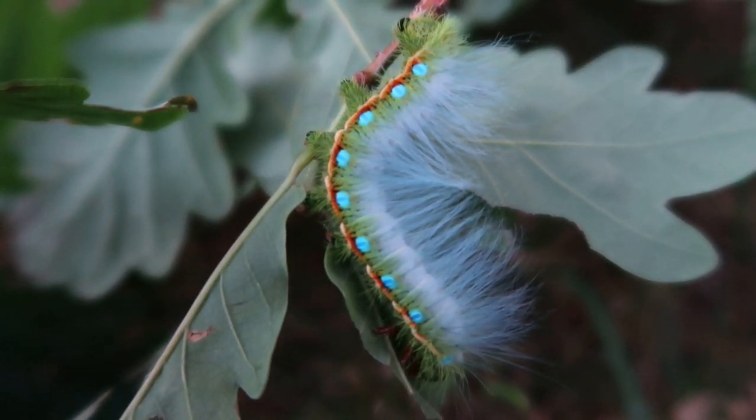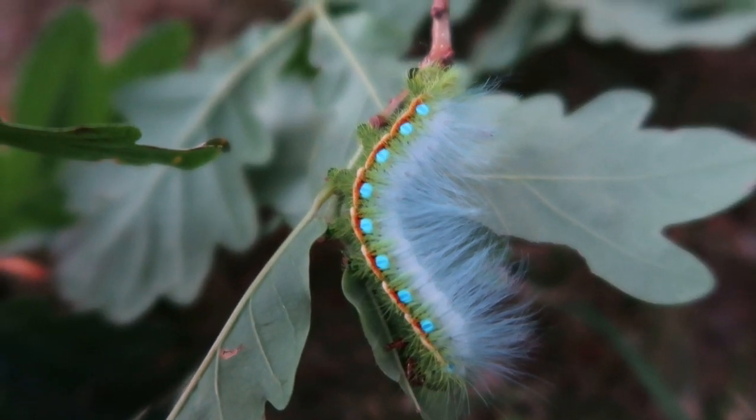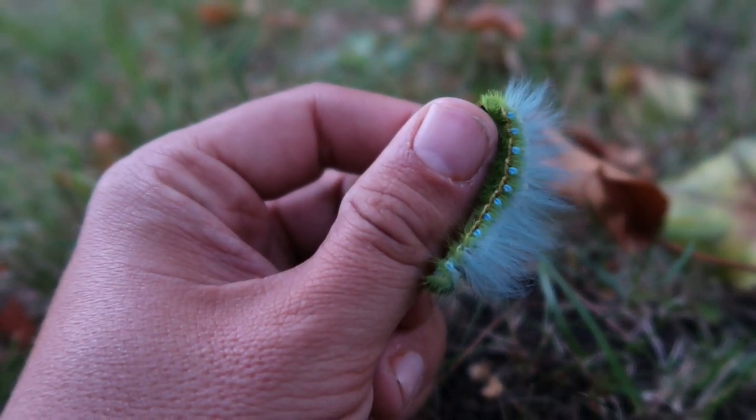This moth has no English name, but its scientific name at least is known. I think this is the fourth instar — the caterpillar is not fully grown. Now here we have an older caterpillar, and I believe that this one is indeed the fifth and final instar.